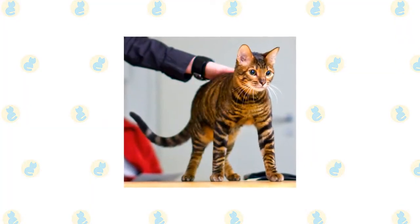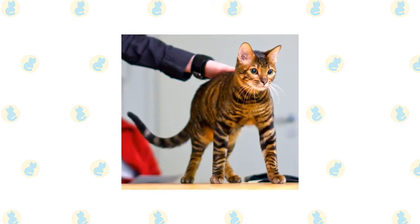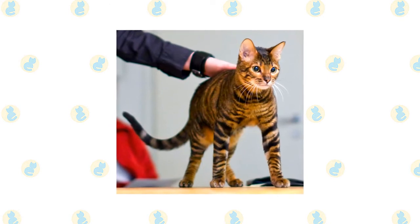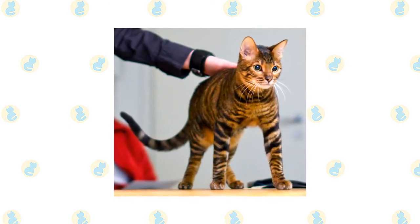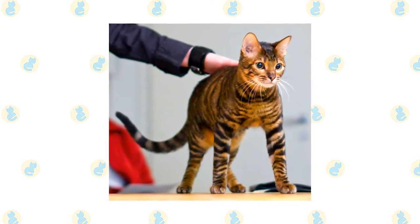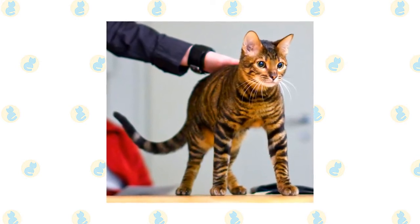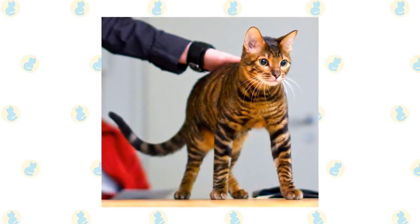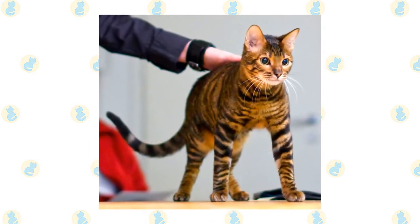The name Toyger is a combination of the words toy and tiger. The mixed breed was originally developed in the 1980s by Lady Sugden, who decided to crossbreed a Bengal named Millwood Rumpled Spotskin with a domestic shorthair called Scrapmetal, in a bid to bring awareness to tiger conservation. Along the way, a street cat from Kashmir was also involved to help bring out the breed's distinctive tiger-like stripes.